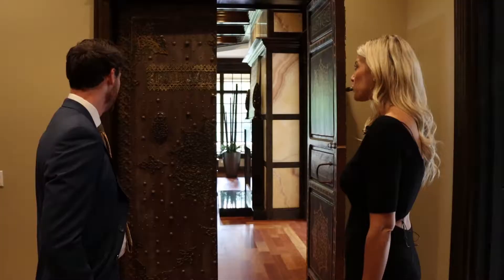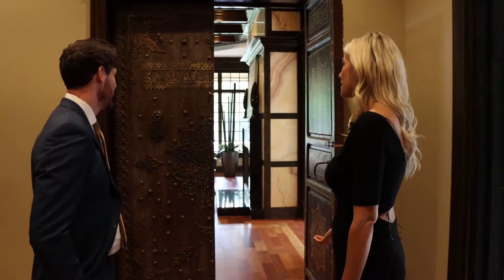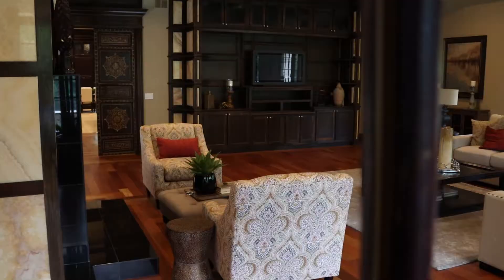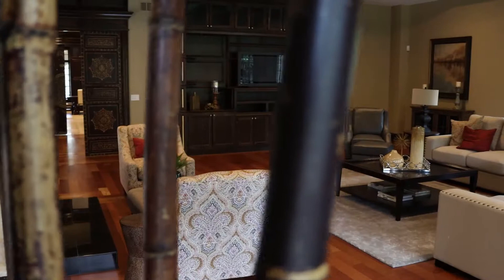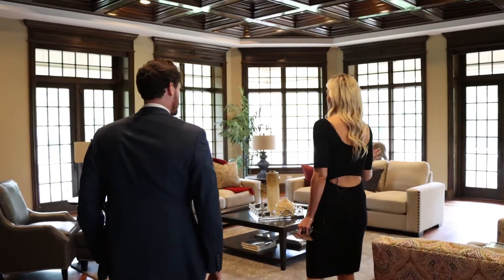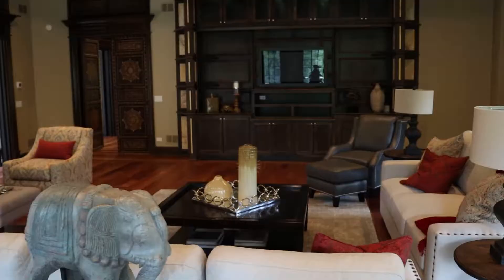The rumor is that the doors were flown in from Morocco — so you have a Moroccan vibe. I've heard Greece as well, but I definitely get more of a Moroccan feel. The entire property is either stone or hardwood floor with no carpet. You've got Brazilian cherry here, and this is the more casual living room where you can see everything connected throughout the whole house.